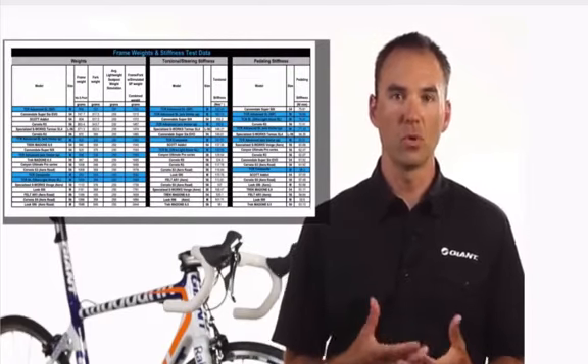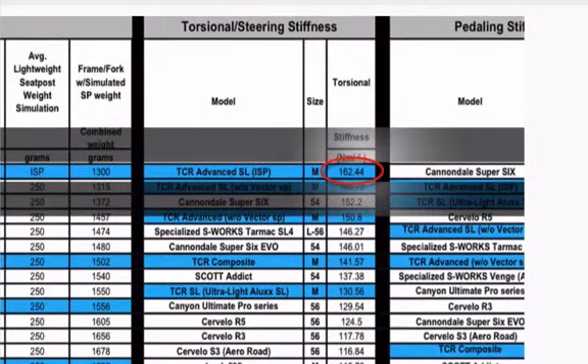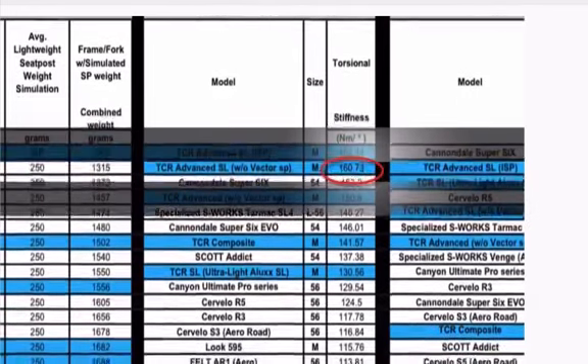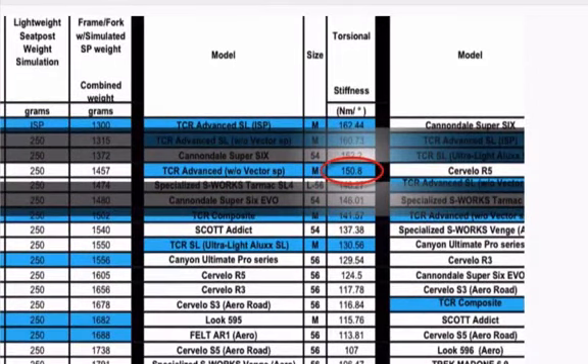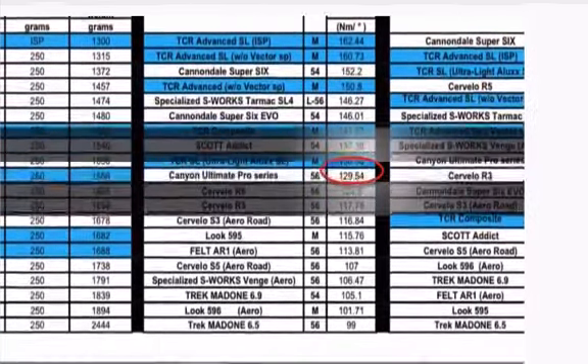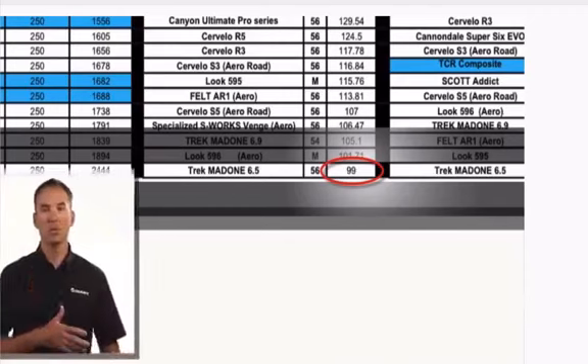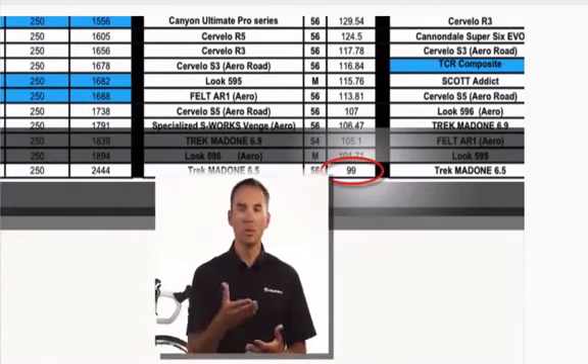Looking at the torsional stiffness results, the Advanced SL ISP bike absolutely crushes it. But I also want you to look at the difference between an Advanced SL ISP bike and an Advanced SL C-post bike — both come out of the same molds, use the same construction techniques, same carbon fiber content, and same purpose. But by integrating the ISP into the entire structure, you gain a tremendous amount in torsional stiffness. Also note where our Advanced-level TCR sits — our mid-level product absolutely crushes a lot of our competitors' high-end product. Nobody else can hit those results because nobody else has control over every piece of the manufacturing puzzle.